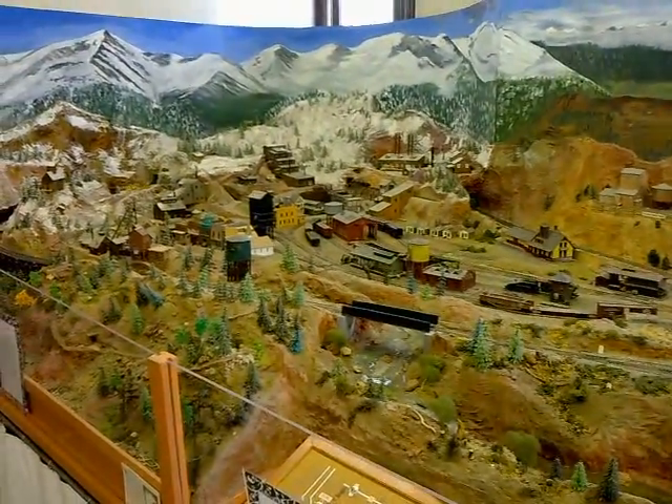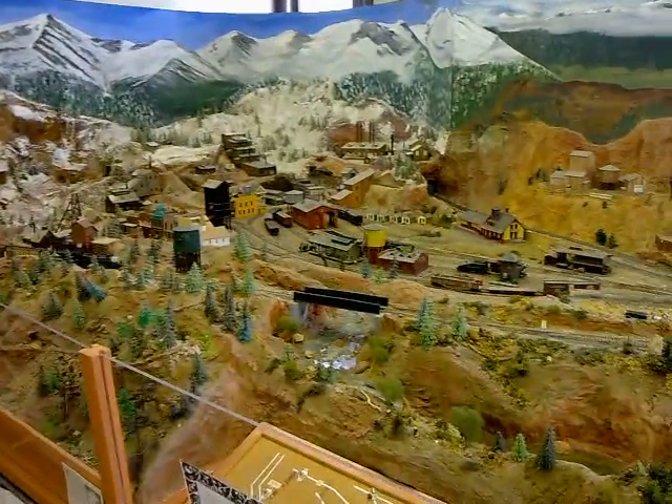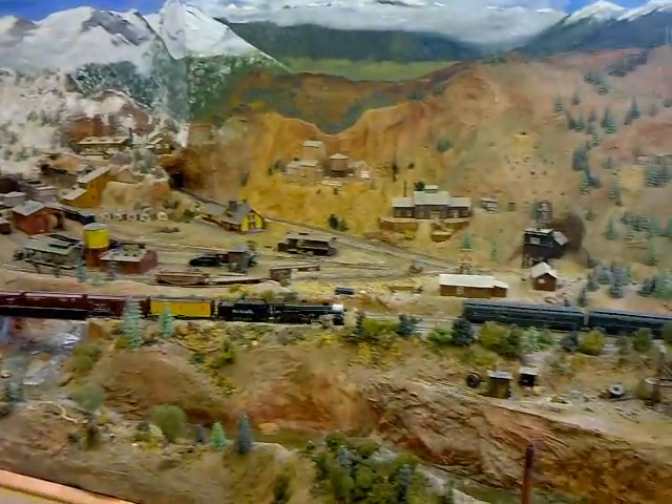When was this model built? A club built it. They started it about 1982, and it took them about eight years to build it.